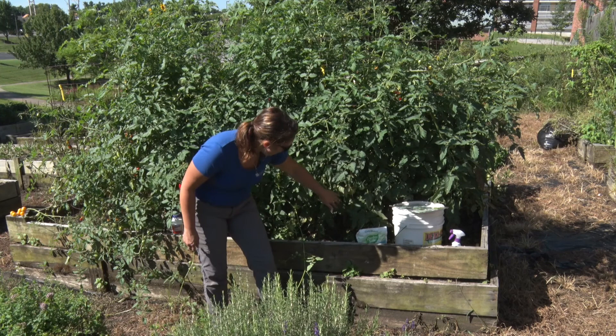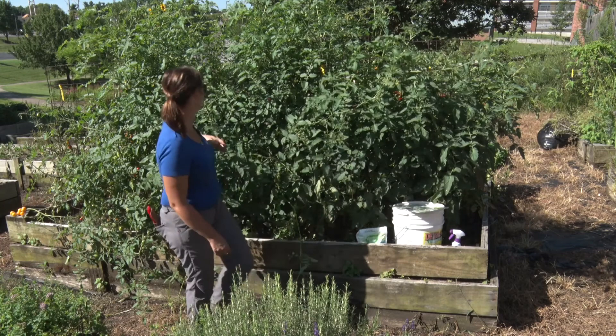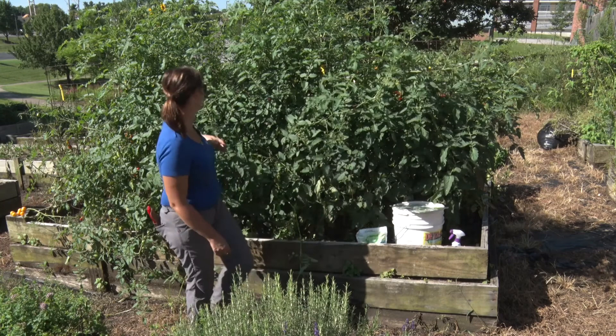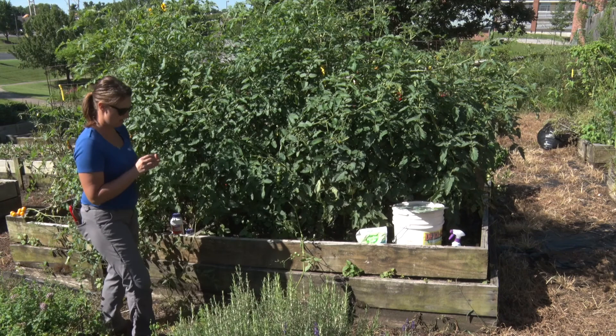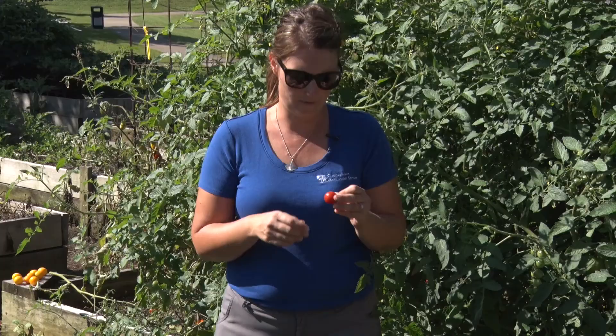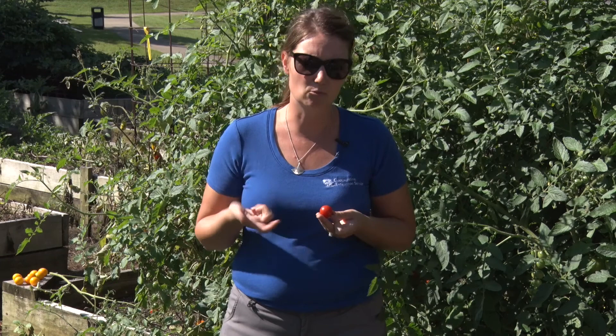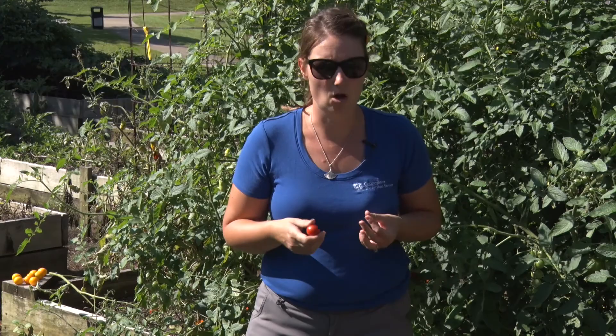Looking around here, we have so many slicing tomatoes getting ready. We have Celebrity here — it's a very nice one. We also have Super Sweet 100s. I think I ate one earlier — here we go, this is a cherry, very nice. If you want a crop that gives you an abundance of yield, start with some cherries or some Romas. You're going to get a little later crop on some of your slicing because they're a little larger.